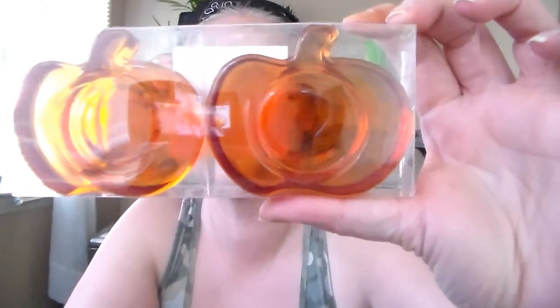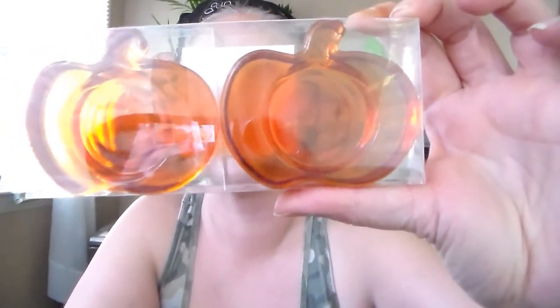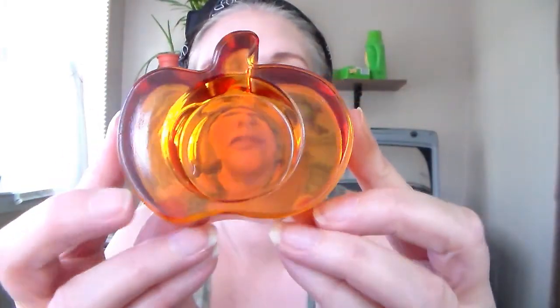Then I got these little pumpkin tea lights. I thought these were really cute. I'll check it out of the package because there's probably some glare. A little tea light goes in there — it's just really cute to set on a table. You could probably even set them straight up as decorations, because they're thick enough to where they'd sit.